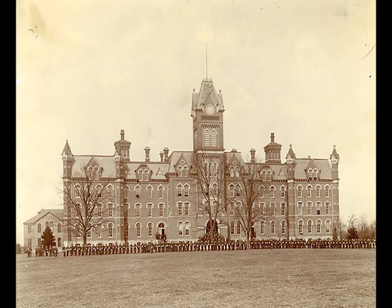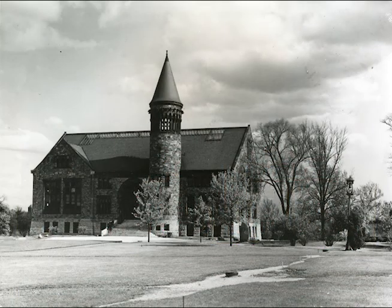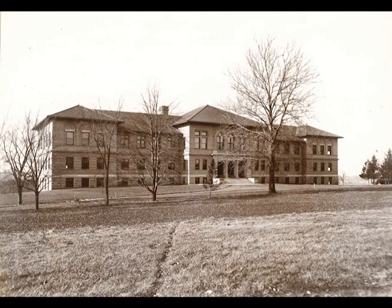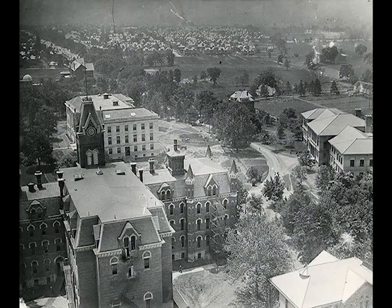In 1900, the university rescinded the daily chapel requirement. By the early 1900s, University Hall was no longer the sole academic building. Orton and Hayes Halls opened in 1893, and Townsend Hall opened in 1898. A standalone library opened in 1913, and these were just a few of the growing number of university buildings on campus.